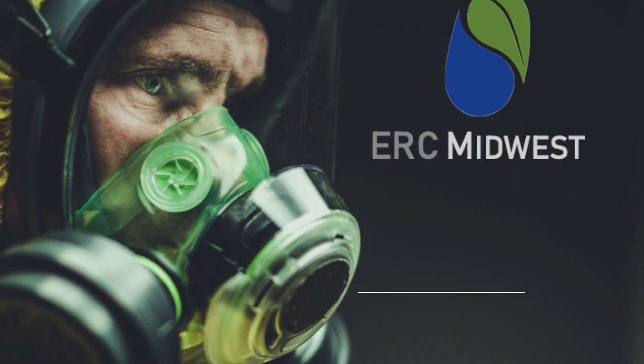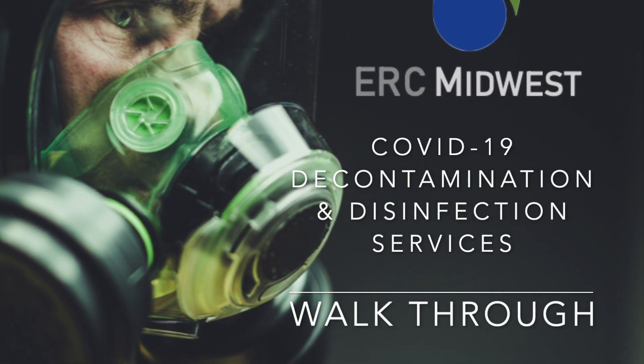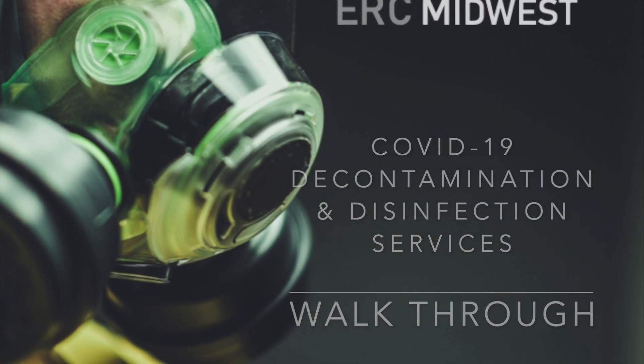ERC Midwest COVID-19 Decontamination and Disinfection Services Walkthrough.